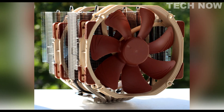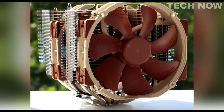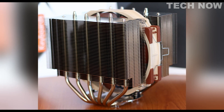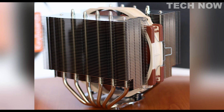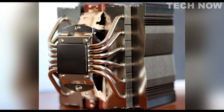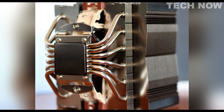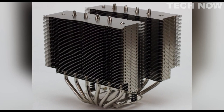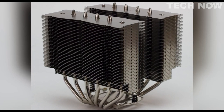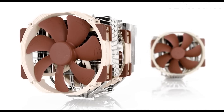The cooler features a combination of copper base and heat pipes, aluminum cooling fins, soldered joints, and nickel plating, ensuring excellent heat transfer and durability. With its proven performance, the NH-D15 has received more than 300 awards and recommendations from international hardware websites, solidifying its reputation as a premium heatsink solution. Noctua's NH-D15 is a high-quality air cooler that offers exceptional cooling performance, low noise levels, and broad compatibility, making it a popular choice for users seeking reliable and efficient CPU cooling solutions.